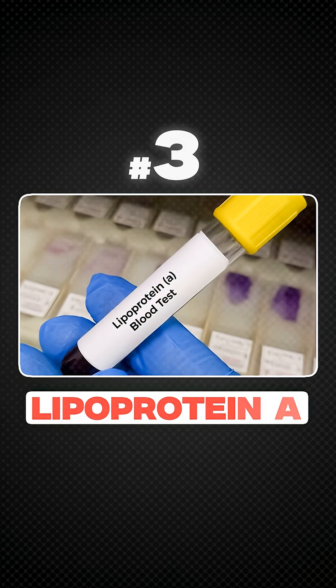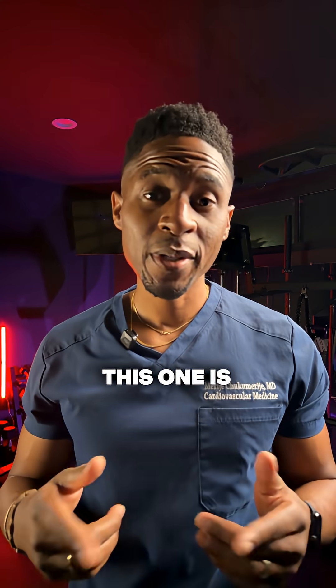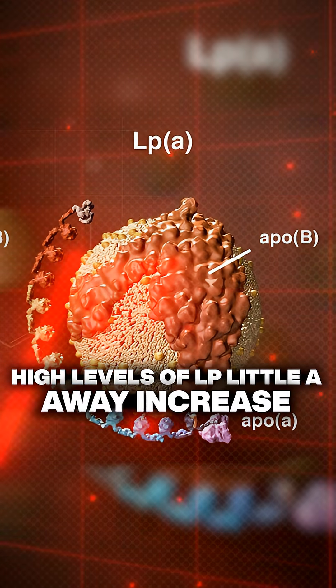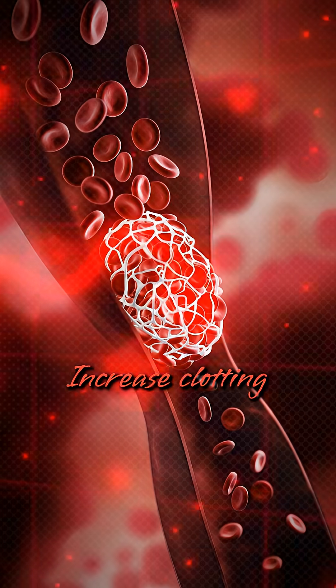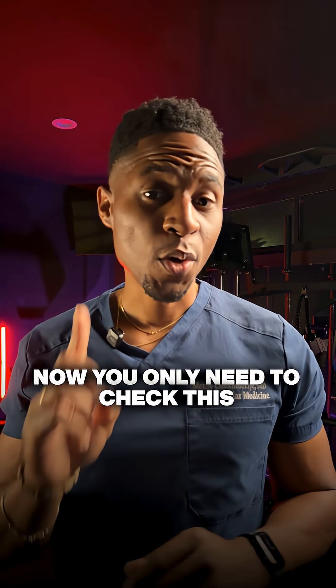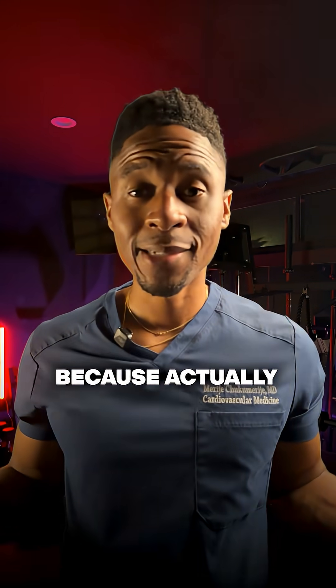And that brings us to the next test, which is lipoprotein A, or LP little A. This one is genetically inherited, so this is a risk you are either born with or not. High levels of LP little A increase inflammation, increase clotting, and actually increase your overall risk of heart disease and stroke. You only need to check this one time in your life because it doesn't change much.